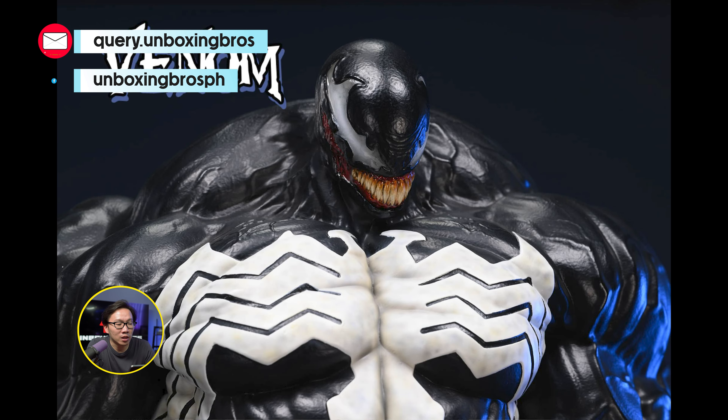I got one of these Venomize Wolverines available that I'm bundling up with this Soldier Venom. You can still get them individually, but that's up to you. Venomize Wolverine will be a bit pricey, so just hit me up if you are interested.